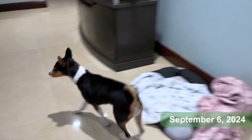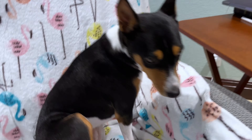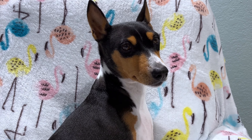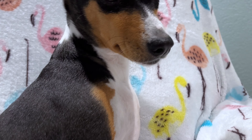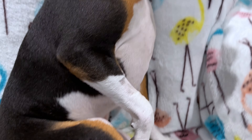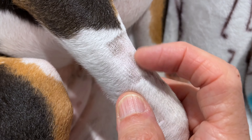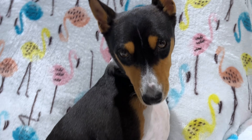Hey everybody! Zulu is recovering from her dental procedure. She went in to have a tooth pulled and came out having six pulled. Poor little thing needed so many teeth pulled. So she's still slightly out of it. You can see here where they had to shave her to put the IV in, and she's got little dark spots on her skin that you normally can't see. So that was interesting.